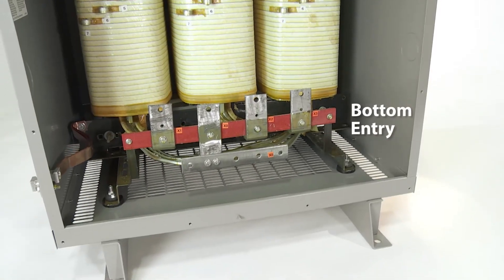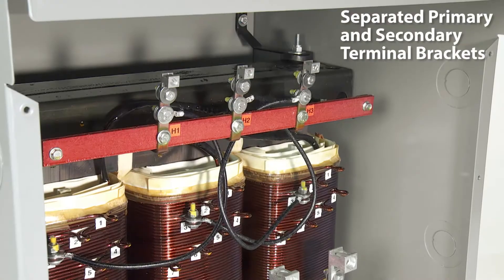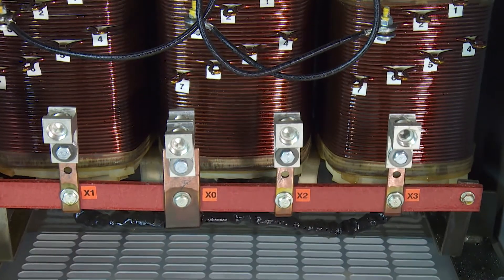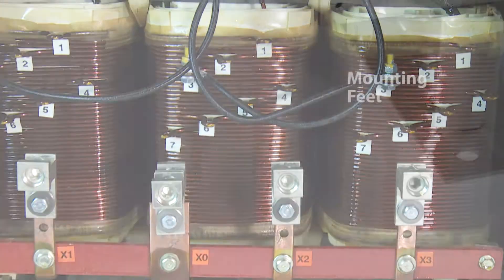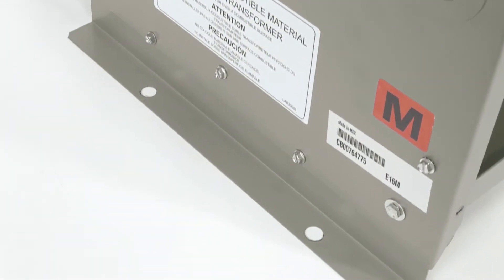Bottom entry provisions provide increased installation flexibility. For increased safety and wiring space, the primary and secondary lugs are located on separate terminal brackets. Outward bending mounting feet significantly improve ease of transformer installation.